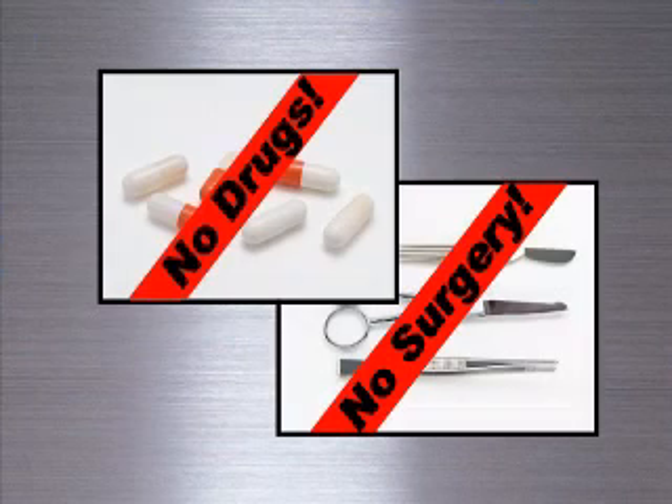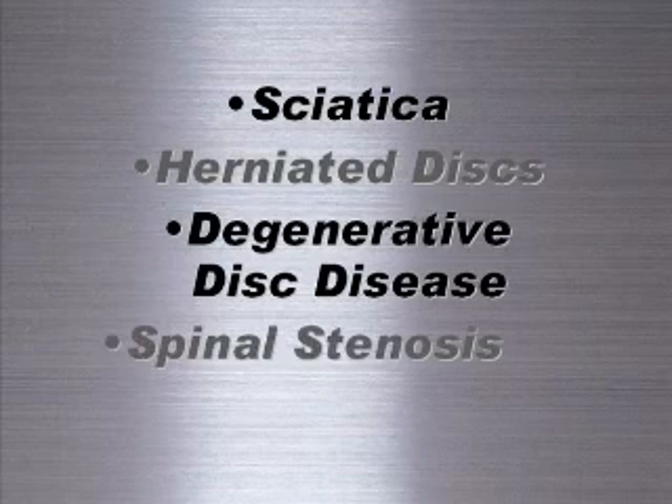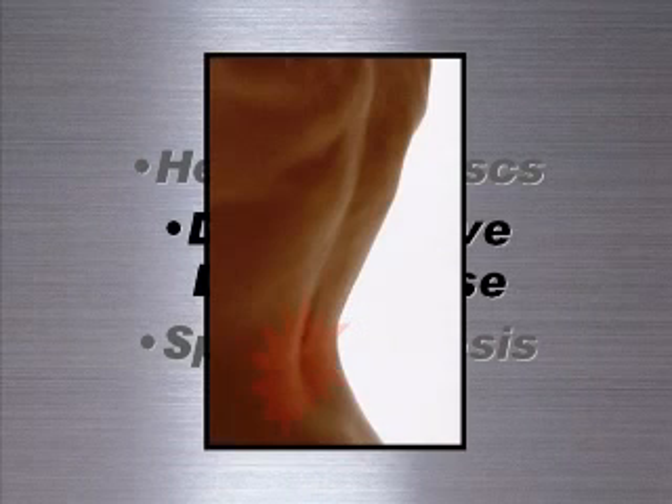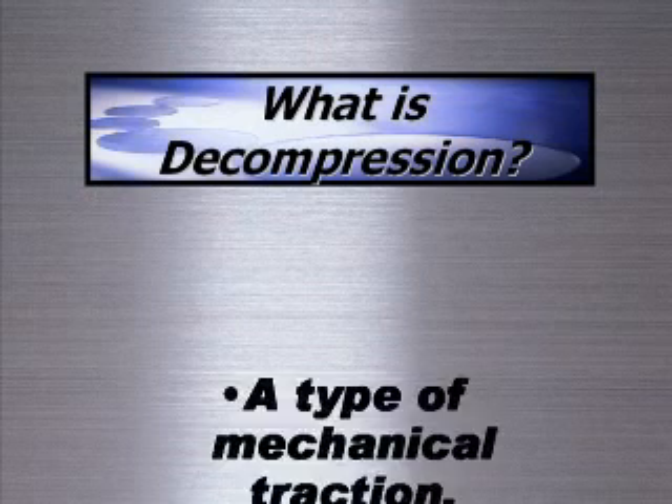Spinal decompression is a drugless, non-surgical treatment alternative commonly used to treat symptoms and pain due to sciatica, herniated discs, degenerative disc disease, spinal stenosis, and a variety of other ailments.